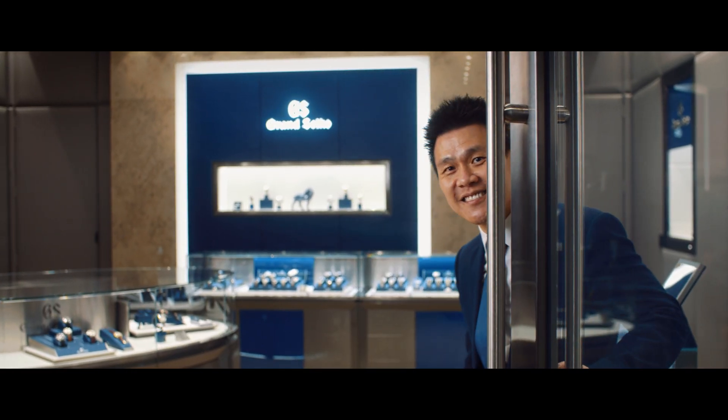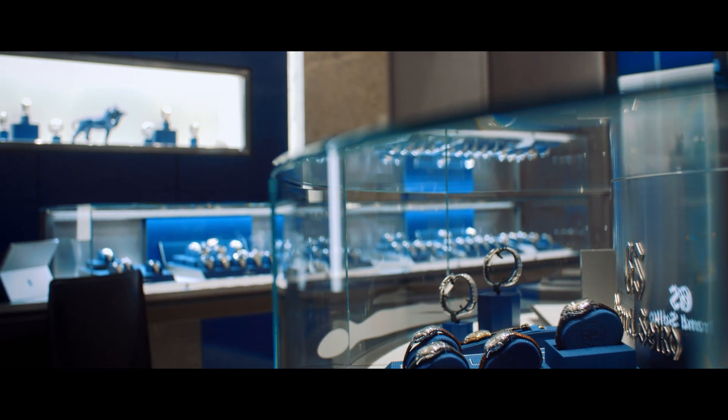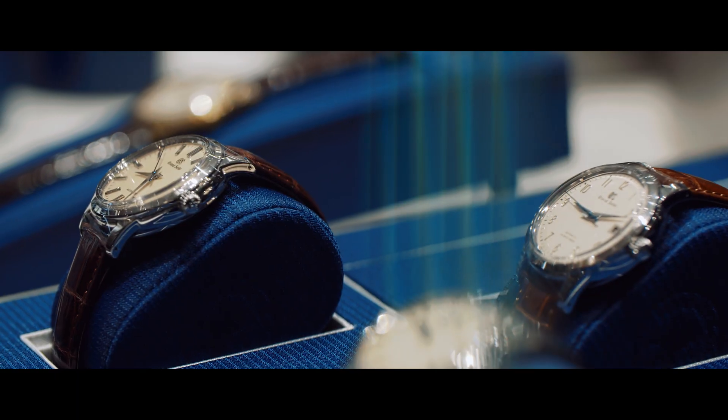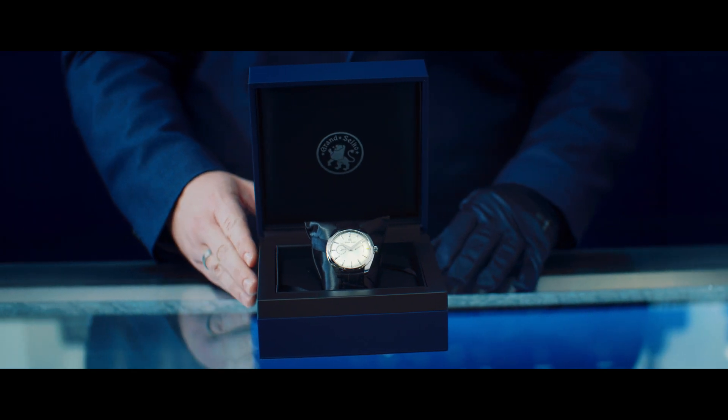In Grand Seiko, there is a watch to meet every desire. The Grand Seiko Elegance Collection is an exquisite array of timepieces, showcasing form and function in perfect harmony.